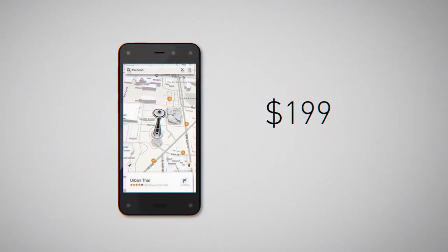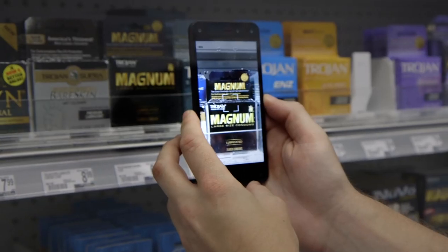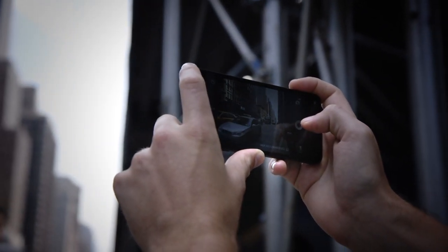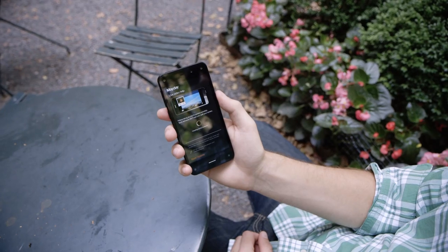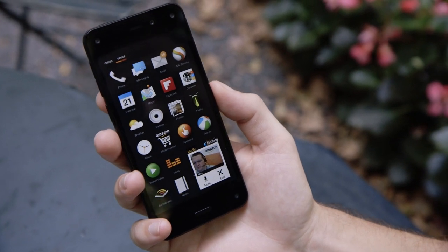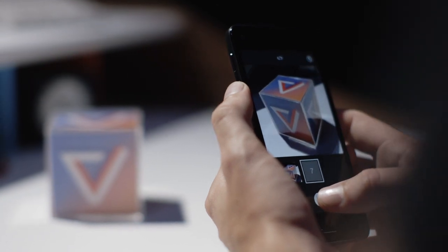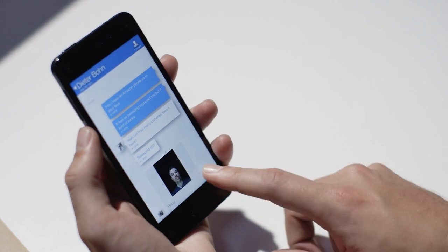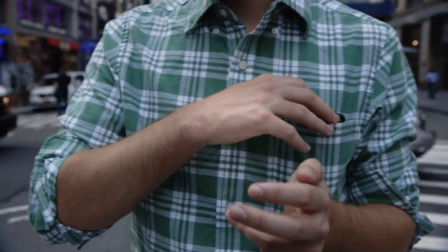So the Fire Phone costs $199 with a two-year contract and it's available from AT&T. It's full of big ideas, a couple of them huge and full of potential that will probably never be realized. In a few months or years, things like Dynamic Perspective and Firefly could go from cool gimmicks to actually important features. Mayday, the super simple one-touch support system, is really awesome as well — and you'll need it in order to figure out how to use the Fire Phone. But in an effort to make something different and new and innovative, Amazon kind of forgot to make a good smartphone. A good smartphone should be fast and efficient, entirely without complications. The Fire Phone tries to be fun and delightful, but too often it's just complicated.